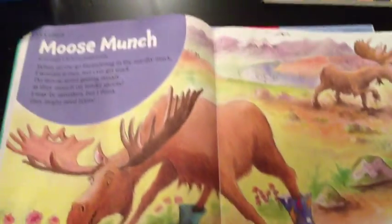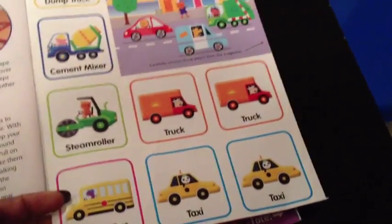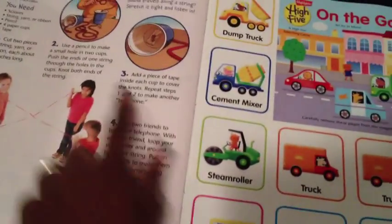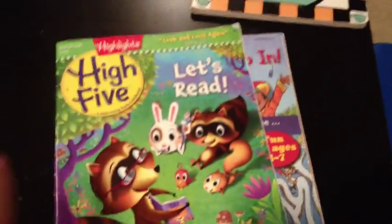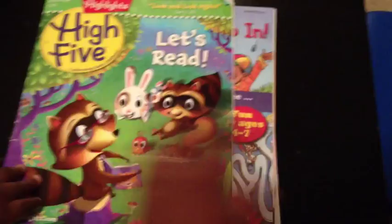There are funny little stories about animals, activities for finding things that don't belong — more logic — and some issues even include little games, like this one with dump trucks and steamrollers, matching card games included right inside. This October edition we haven't gone through yet — it even has a listening activity on how to make a telephone. He loves these; during quiet time he sits down and reads them, and sometimes I sit with him to do the activities together.